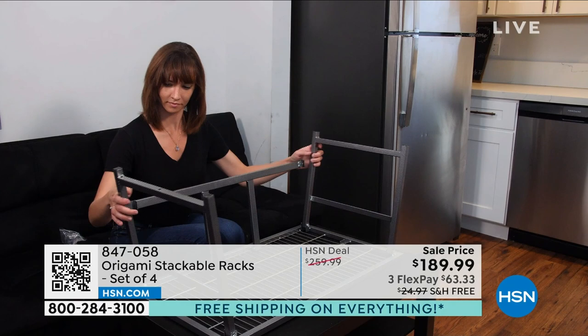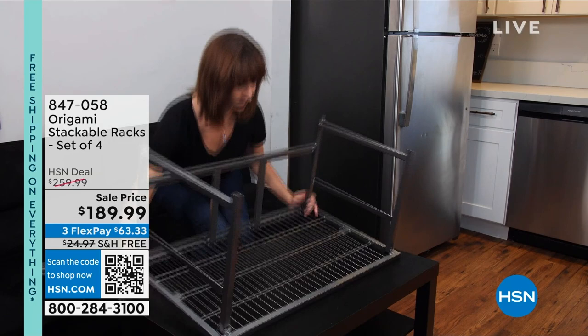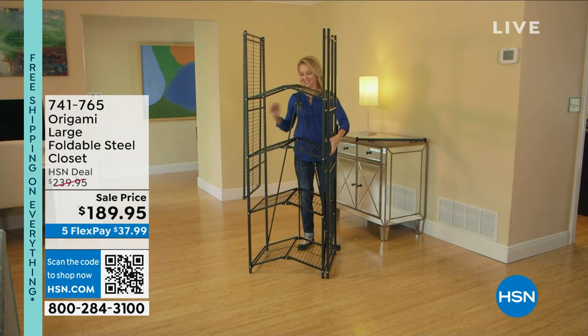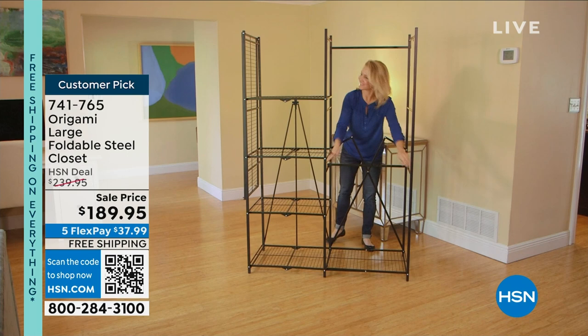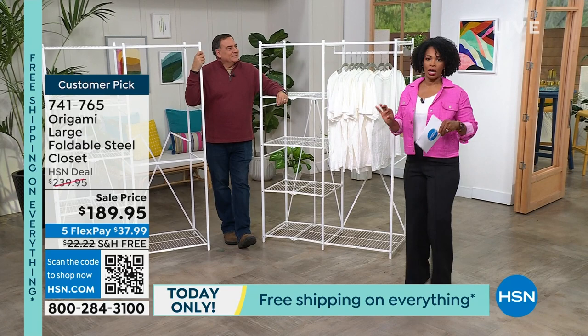We're getting organized today! Now let's move on to closets. If you're honest — is every closet in your home as organized as you'd like, or do you have as much space as you'd like? Let me introduce you to your new closet. It's foldable, so when you're not using it you fold it away. It's also on sale — $50 off — and it's free shipping. The normal shipping on this would be over $22, so that's about a $72 savings by getting it today.